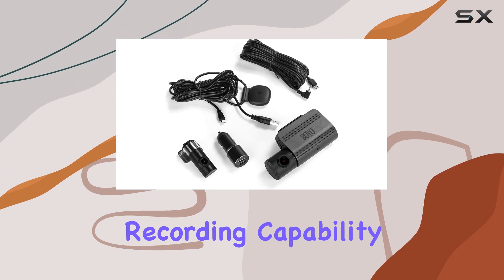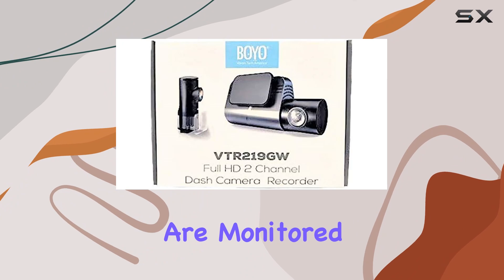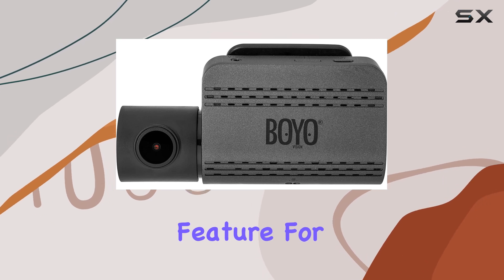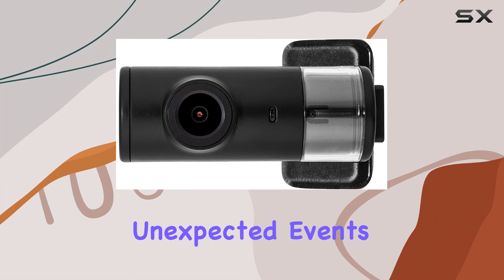The dual-channel recording capability of this dash cam ensures that both the front and rear of your vehicle are monitored. This is especially useful in case of incidents that happen not only in front of you but also from behind, and can be a critical feature for proving fault in traffic accidents or for capturing unexpected events on the road.